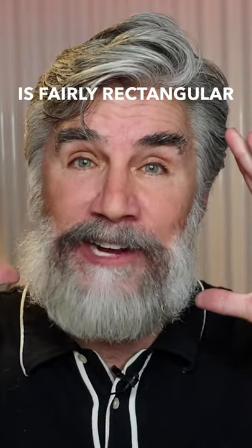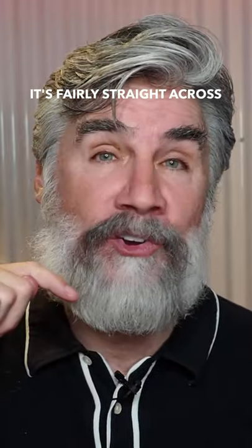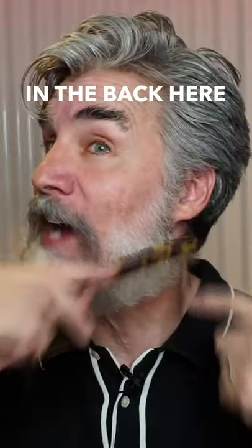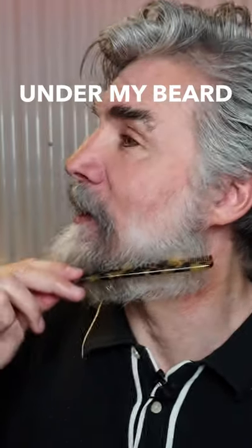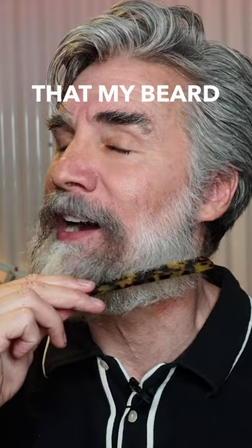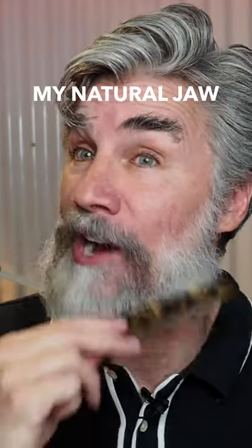Under my beard, my face is fairly rectangular. I do not have a long extended chin — it's fairly straight across, and my jaws are actually fairly low in the back here. So right now, my jaw under my beard is in this position, and you can actually see that my beard is following roughly the shape of my natural jaw.